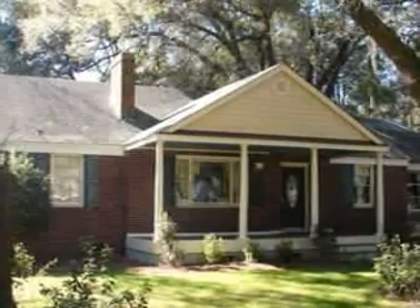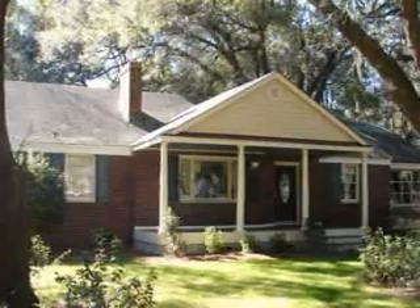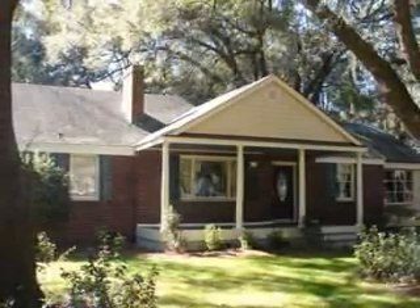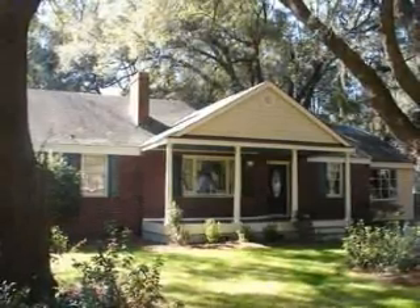Thank you for touring 233 Yates Avenue and beautiful Riverland Terrace, James Island. Just minutes to the beaches and downtown. Call your agent for your private showing today. The seller is motivated — sell!